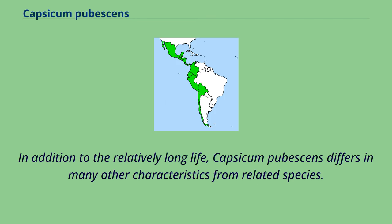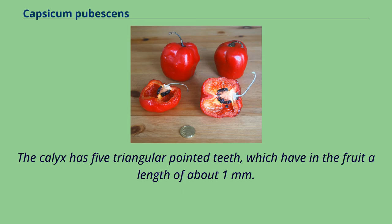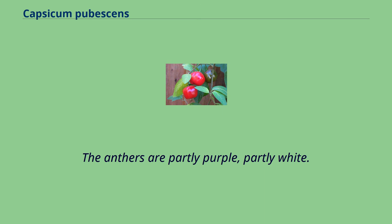In addition to the relatively long life, Capsicum pubescens differs in many other characteristics from related species. The flowers appear singly or in pairs on the shoots, and the branches are at about 1-centimeter long flower stems, which extend on the fruit to around 4–5 centimeters. The calyx has 5 triangular pointed teeth, which have in the fruit a length of about 1 millimeter. A characteristic different from other cultivated species is the blue-violet-colored petals, brighter in the center. The anthers are partly purple, partly white.